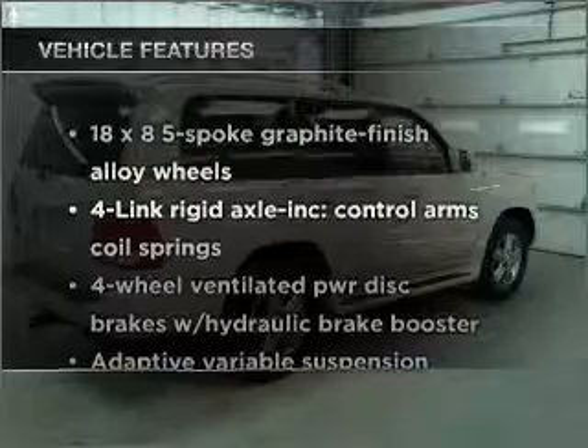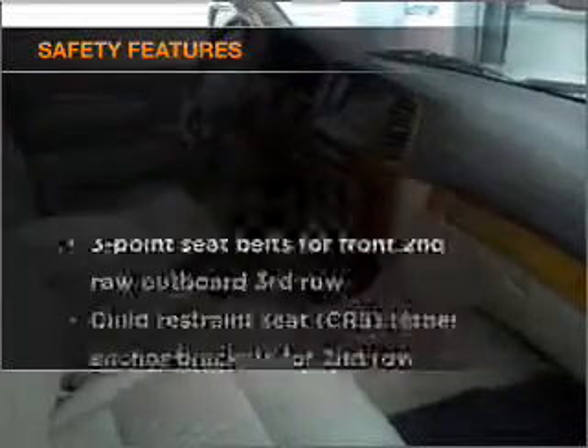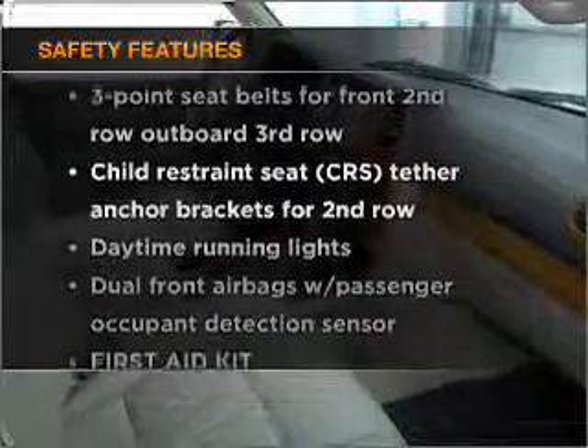In addition to this great offering, take note of the many added conveniences of the features on this great automobile. It's important to be able to trust the safety components of the vehicle you purchase.